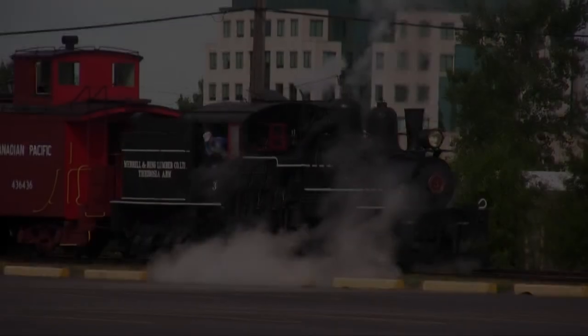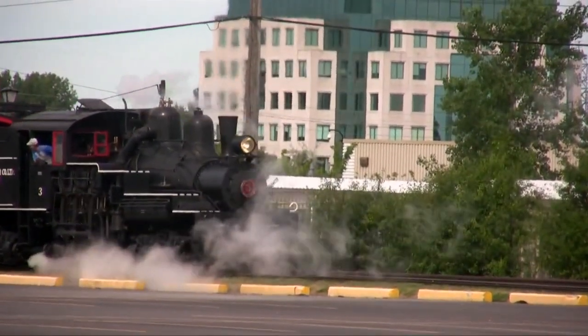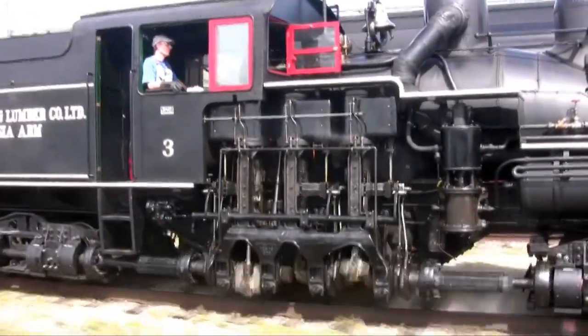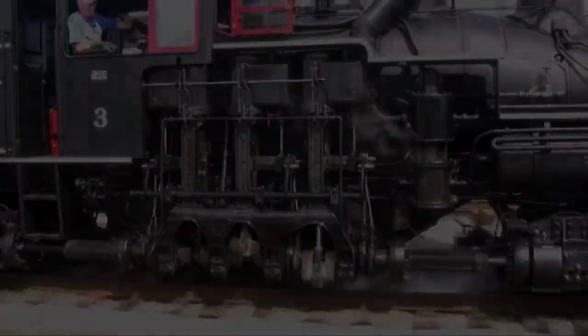For one thing, instead of having two horizontal cylinders up at the front, it's got three vertical ones back where the cab is. It drives a crankshaft, and the crankshaft is coupled to joints that go to all the wheels on all the trucks. So every wheel under the thing is a driving wheel.